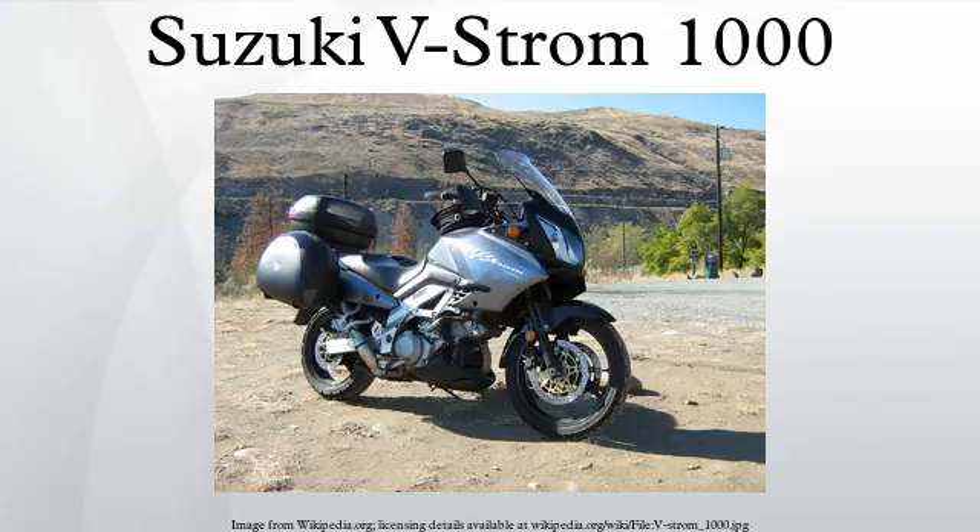The name V-Strom combines 'V', referring to the bike's engine configuration, with the German 'Strom', meaning stream or current. The V-Strom motorcycle is based on the V-twin engine initially designed for the Suzuki TL-1000S and TL-1000R motorcycles. It incorporates design elements from other Suzuki motorcycles, including fuel injection based on the GSXR models. A smaller engine version, the V-Strom 650, is also manufactured.